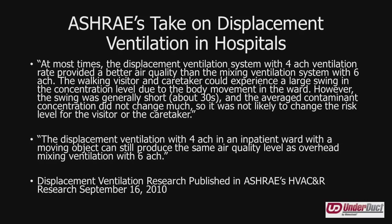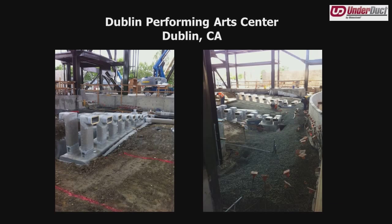Some projects Minoxevent has done through our rep system include the Dublin Performing Arts Center in California — a very large auditorium where every bit of supply duct was in the ground, with return duct up high. Classic displacement ventilation. The energy savings in a building like this are absolutely tremendous, not to mention that it's a quieter system.